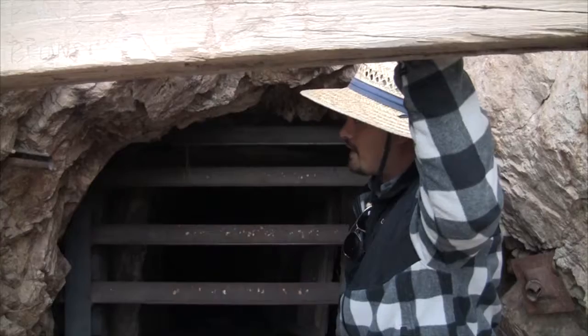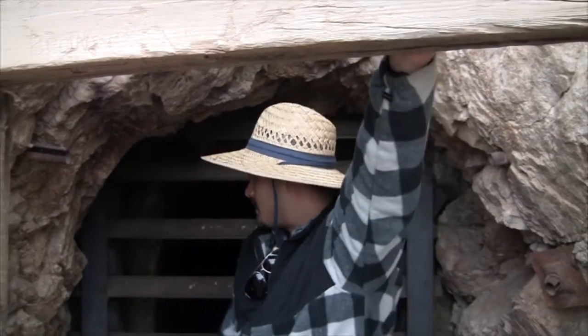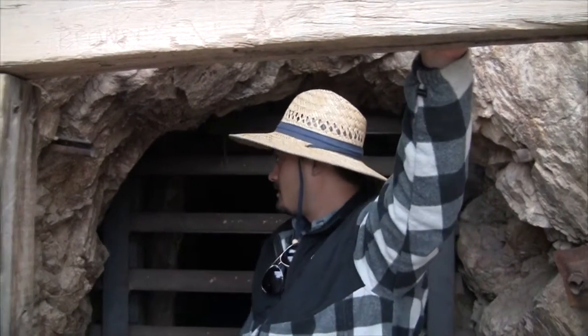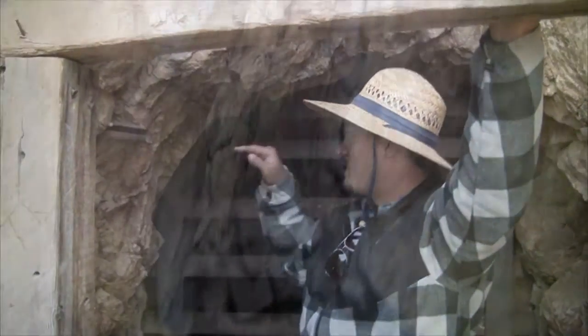There's a Black Widow in there. What's cool is that there are a lot of egg sacs hanging around this little crevice — it's like a metal pipe sticking out, and the Black Widow has made her home deep inside of that metal pipe.